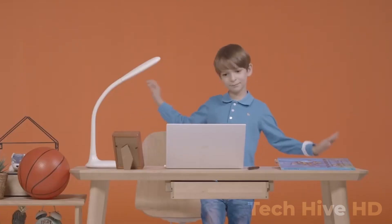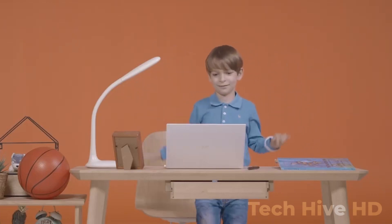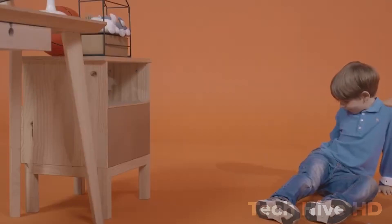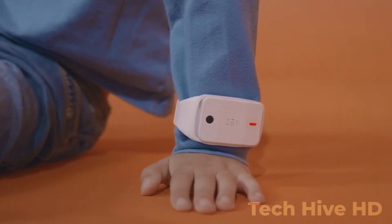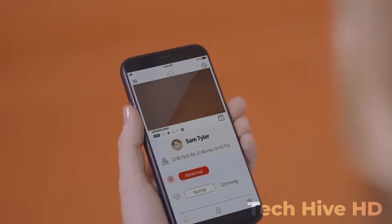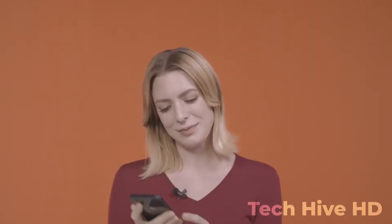It is made of high-quality materials that are durable and long-lasting, ensuring that it can withstand even the toughest environments. The technology inside Kez is what sets it apart from other tracking devices on the market. It uses a combination of GPS, accelerometer, and gyroscope sensors to track your movements and location with high accuracy. This data is then analyzed and displayed on a user-friendly mobile app, which provides insights into your daily activity and routines.